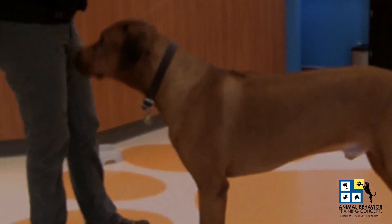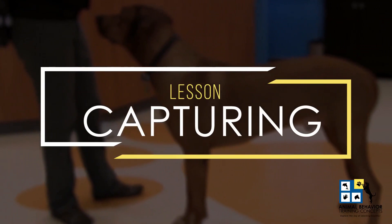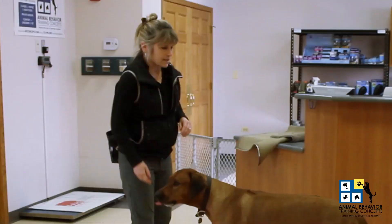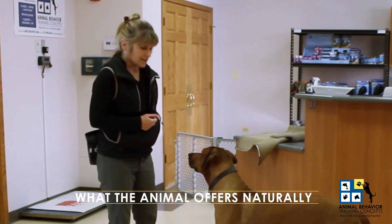The behavior we're going to chat about today is called capturing behavior. Capturing behavior is a common training technique used when working with exotic animals. What capturing behavior is, is we notice what the animal offers naturally all on their own and we reinforce it.